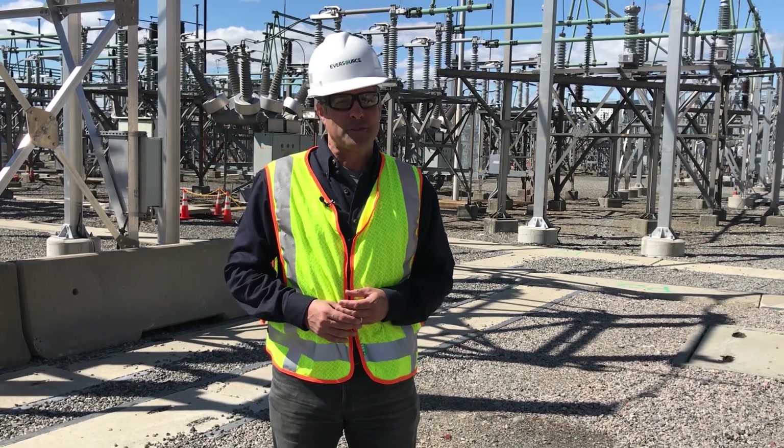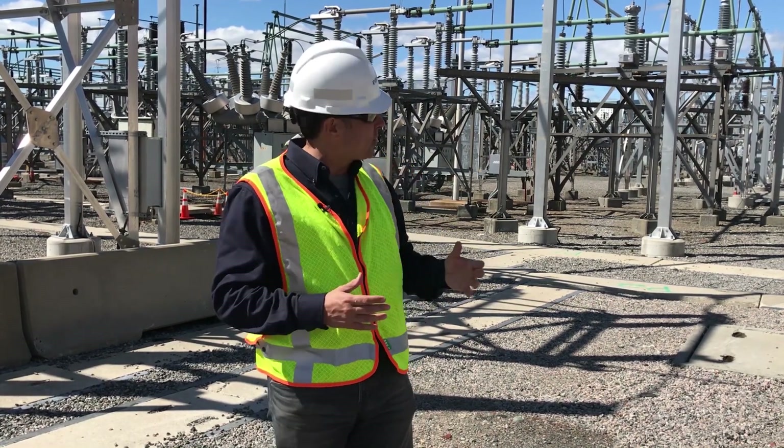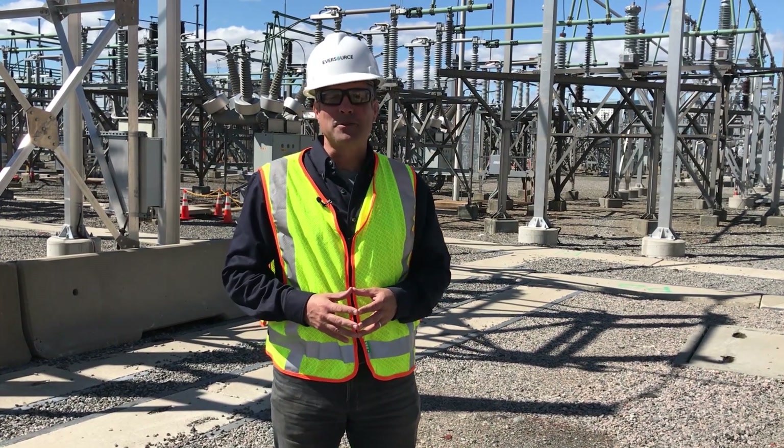Hello, I'm Reed Lamberty with Eversource, and behind me is the heart of our electric system — a substation.